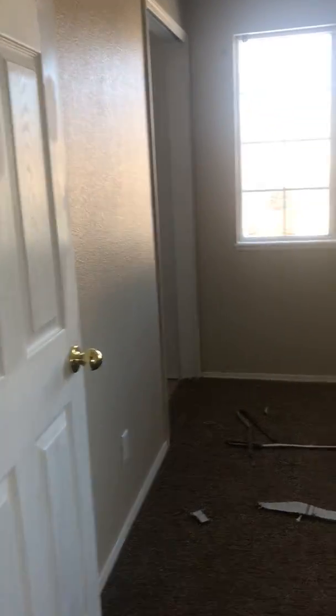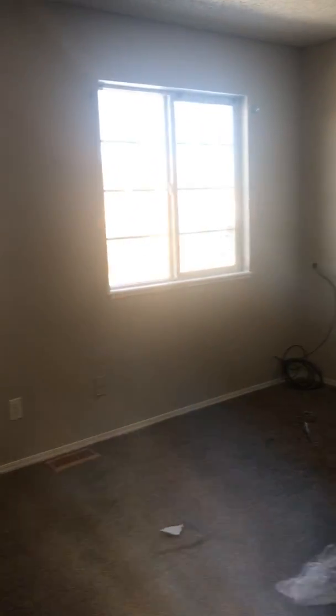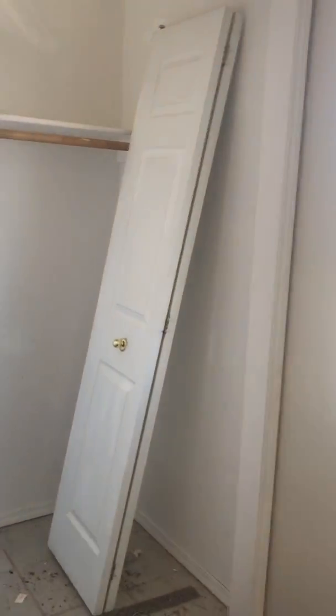So as you made a left off the stairs, you went into the master bedroom first. There's another bedroom here with front facing windows. The carpet has already been laid down in here, just not finished up. If we go to the right of the stairs, we're going to see two more bedrooms and another full bath.